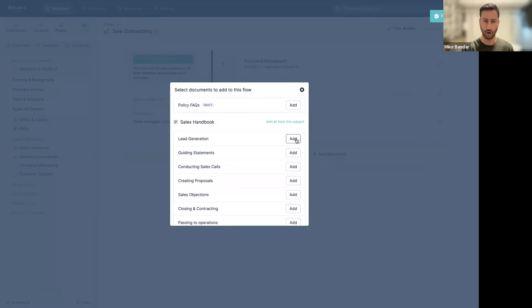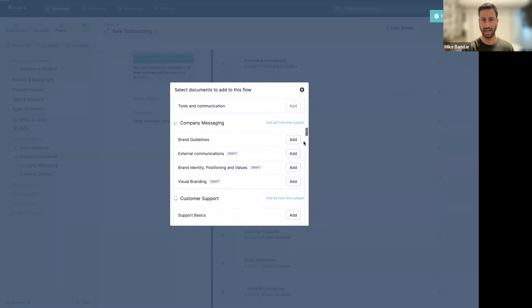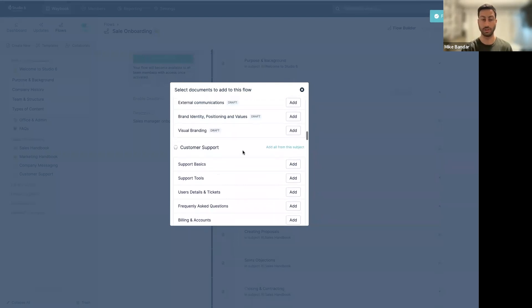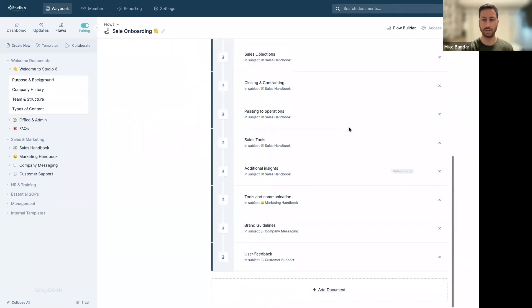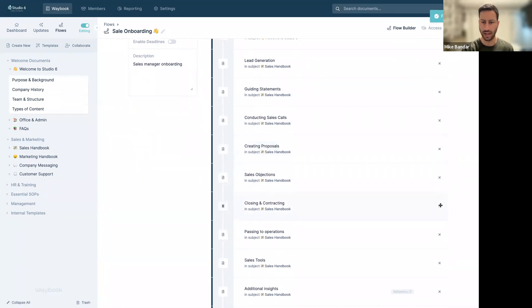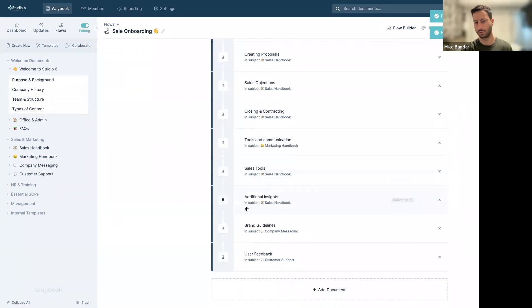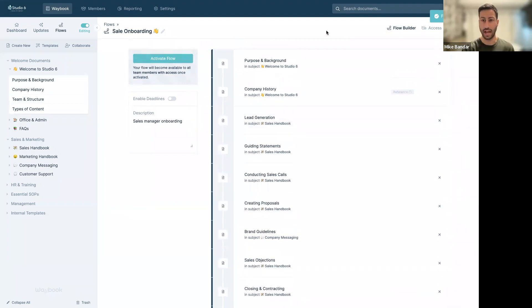We can add the marketing tools, brand guidelines, and user feedback from customer support. You can continue to add individual documents, and they're all laid out in the flow. If we change our mind — say we don't want office security — we just delete it. We can move documents around: move sales tools up before additional insights, and put brand guidelines before sales objections. This is a great way to add, manage, move, and change individual documents.